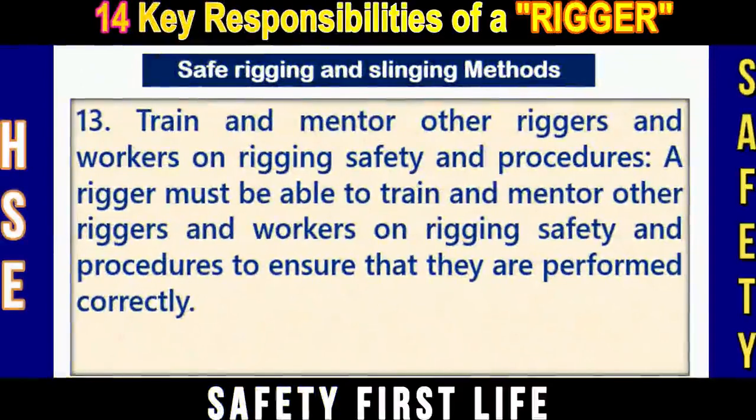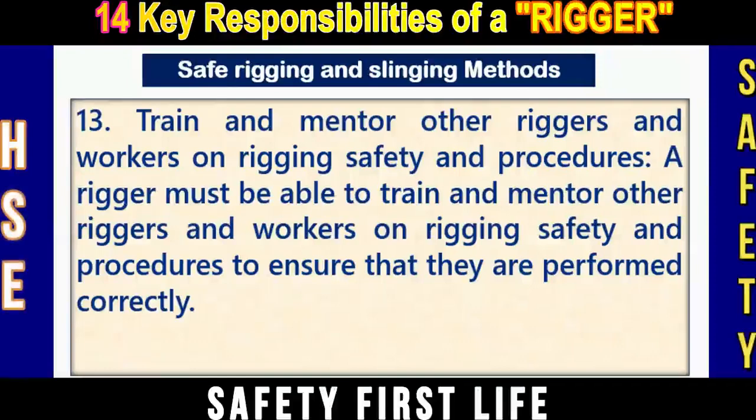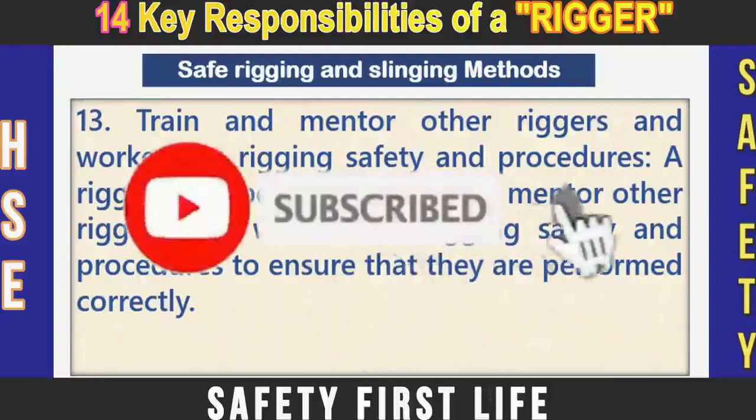Number thirteen: Train and manage other riggers and workers on rigging safety and procedures. A rigger must be able to train and guide others to ensure that operations are performed correctly, because a minor mistake might lead to a catastrophic accident, such as using a damaged sling or a worn shackle.